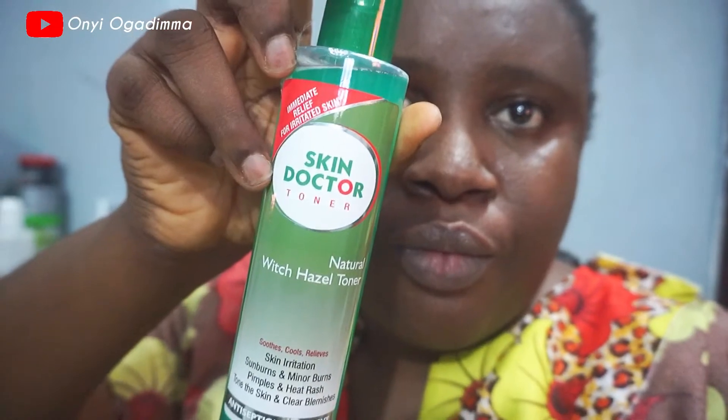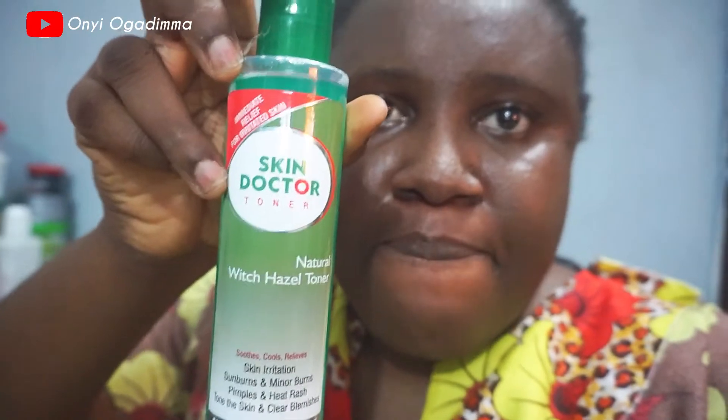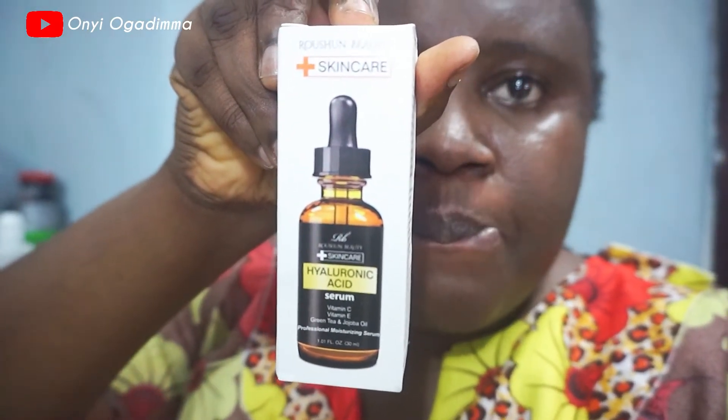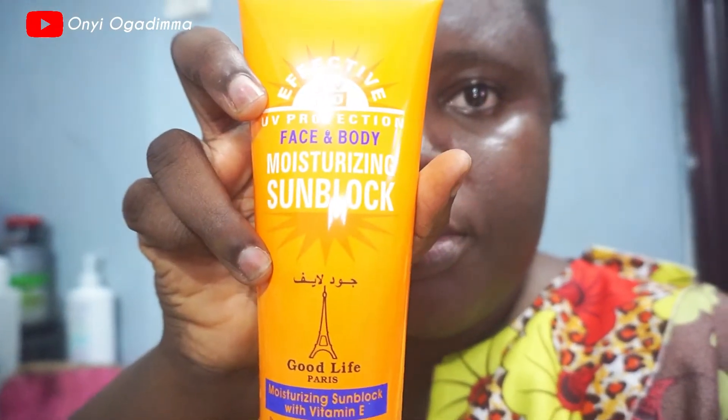I want to show you guys a little skincare haul I bought. So I got a new face toner — this is Skin Dr. Face Toner. I'm still going to give a review of this face toner; I've not tried it yet, I just bought it. The next one is a hyaluronic acid mixed with vitamin C serum — I bought it because it's mixed with vitamin C. I also got some sunblock, a moisturizing sunblock by Good Life Paris, and I've been enjoying this product ever since I got it.